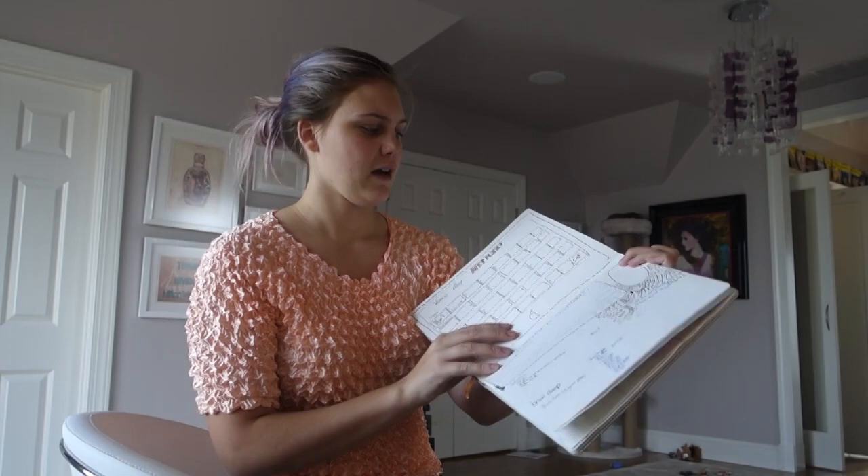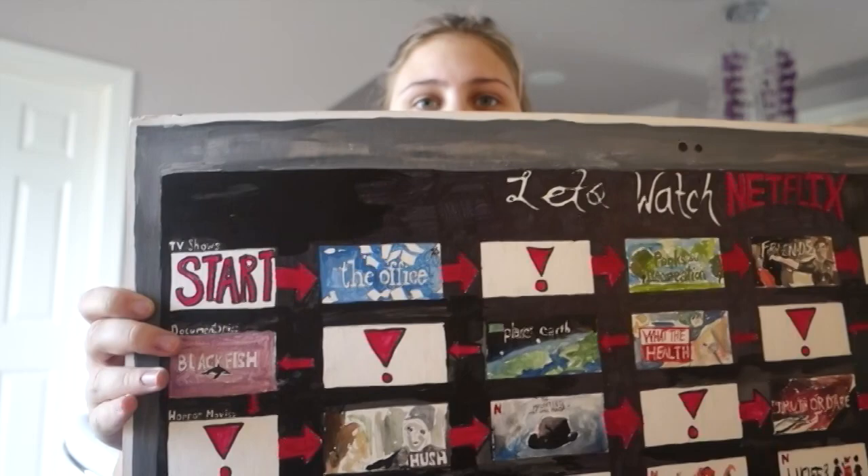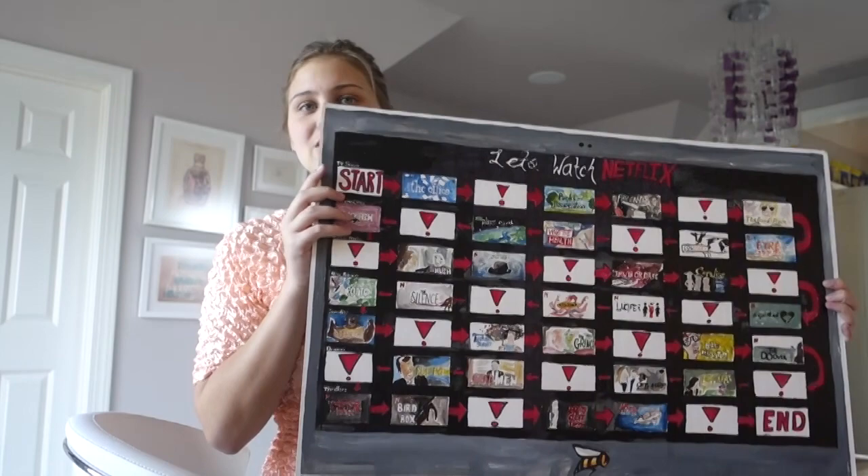The final project for that class was to come up with a board game. I ended up deciding to do a Netflix-based board game, and I illustrated all the Netflix titles. I also had to keep a keyboard with instructions and a mouse to place a card on, though I don't have those anymore.